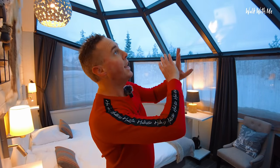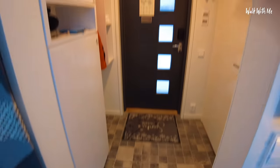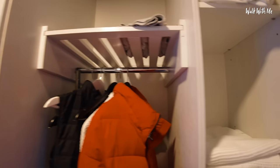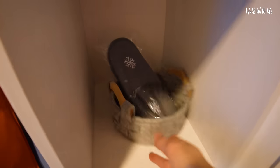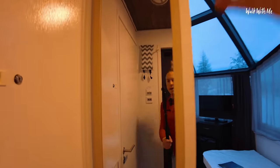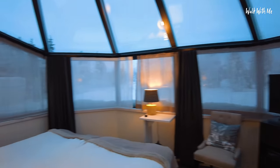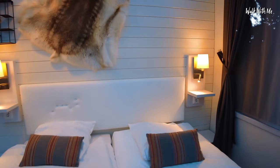You turn it on and it should melt any snow or frost that is up on the window. Just going back into the little entrance hall, this is where I'm going to put my clothes. I do have a robe, some slippers, some extra pillows, and a little area here to put some stuff. The bedroom stroke living area is really cosy, actually.